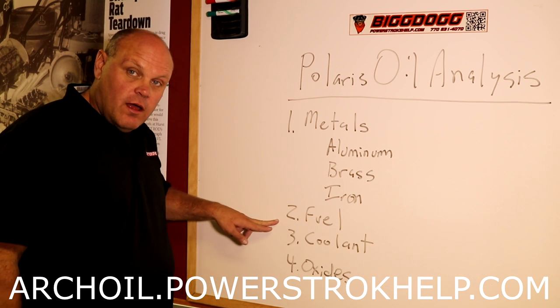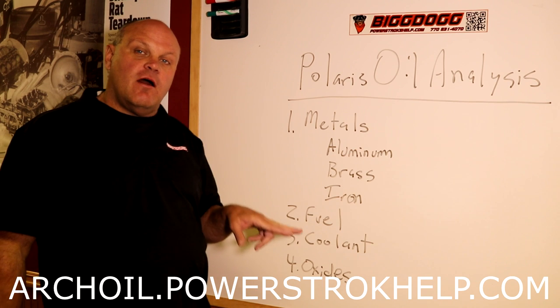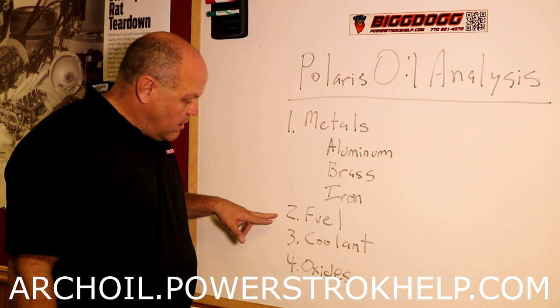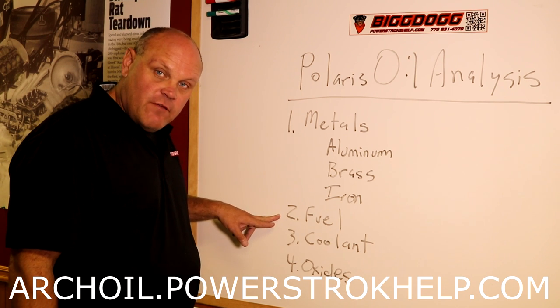Fuel in your oil is a biggie, especially on a DPF-equipped truck. A lot of 6.4 engines got blown up because the DPF was not functioning correctly.